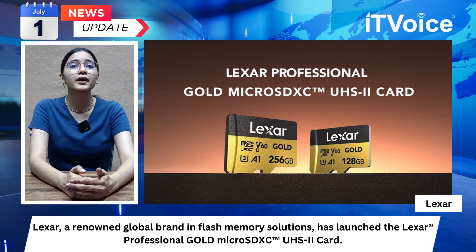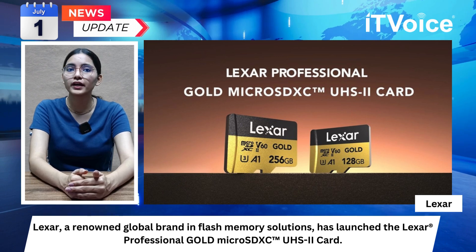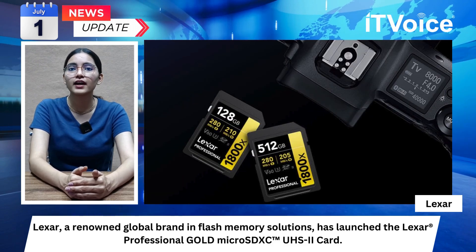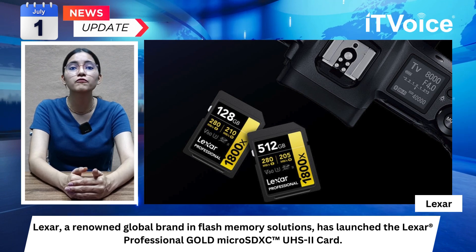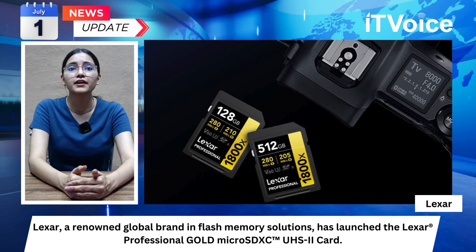The card offers impressive read speeds of up to 280 Mbps, facilitating rapid file transfers and quick game loading times. With write speeds of up to 180 Mbps and a V60 rating, it ensures seamless capture of high-quality images and long full HD and 4K UHD videos without frame drops.